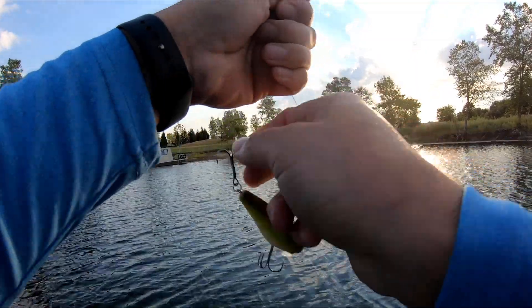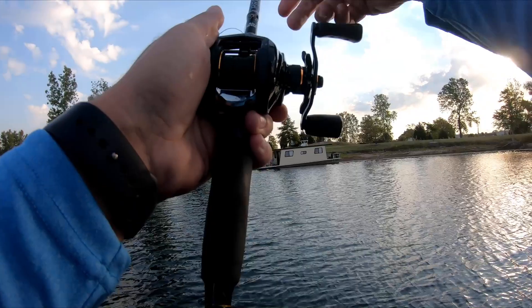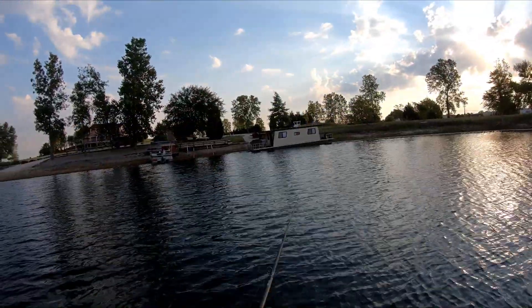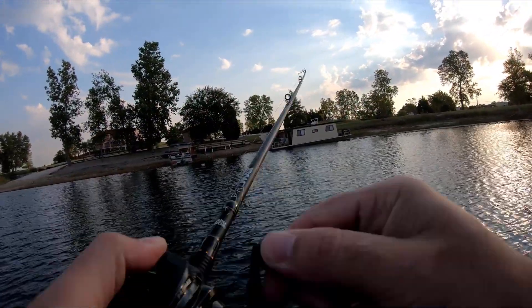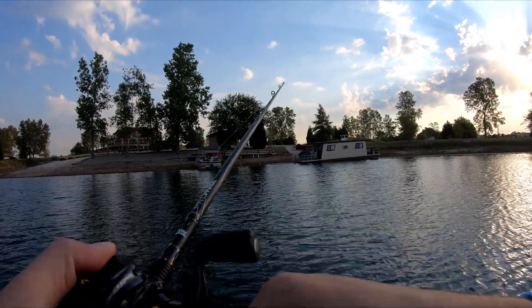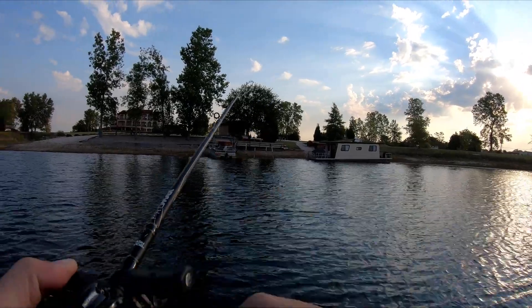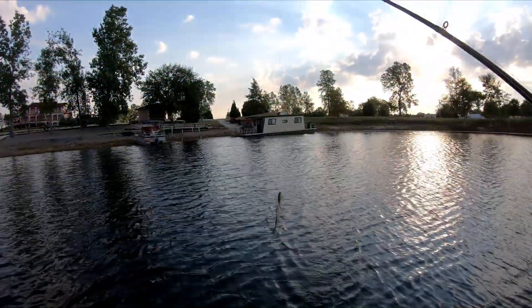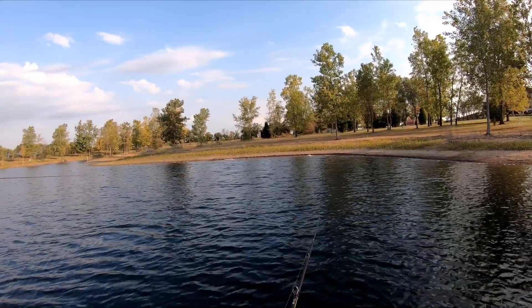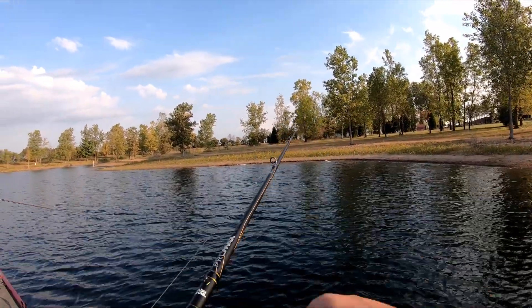Unhook yourself and hook me — I like it! There's another one. Another little one, little bitty one. It's absolutely amazing these little ones are hitting that big wake bait. There's another one — another small one.